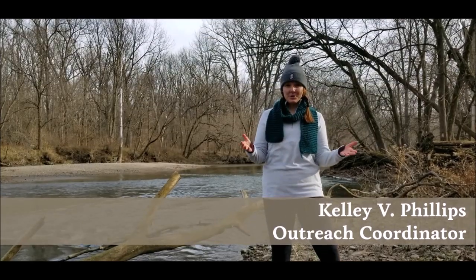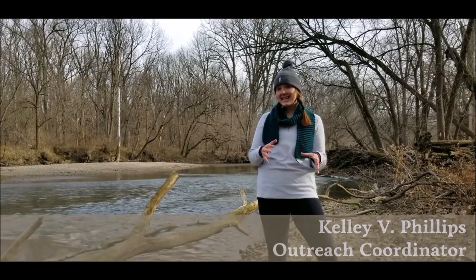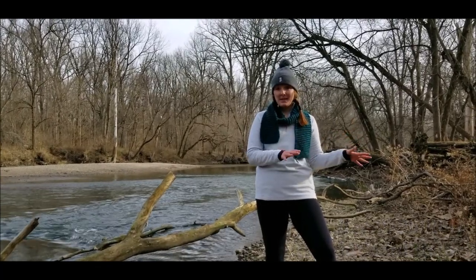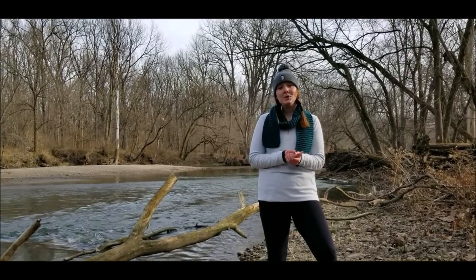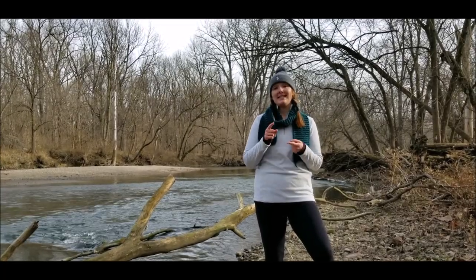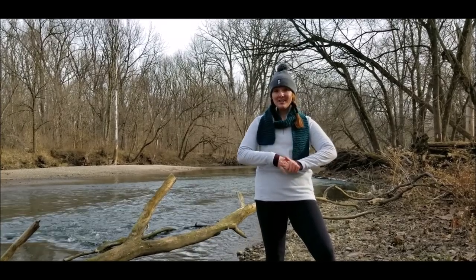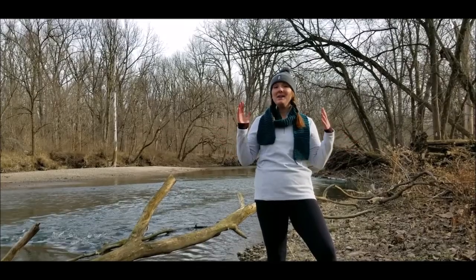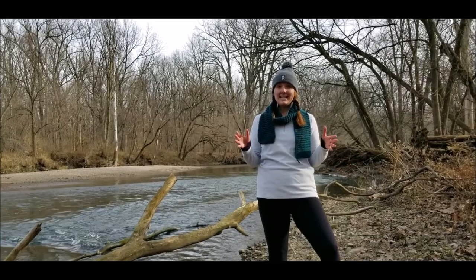Before Hidden Canal Nature Preserve is open for you to visit, it will go through an extensive ecological restoration process to remove the invasive plant species. It may take a few years for it to become a beautiful, biodiverse, and healthy habitat. And you can help us make this happen. With your donations and your support to Redtail Land Conservancy, Hidden Canal Nature Preserve can become an outdoor recreation destination for Anderson and all of East Central Indiana.